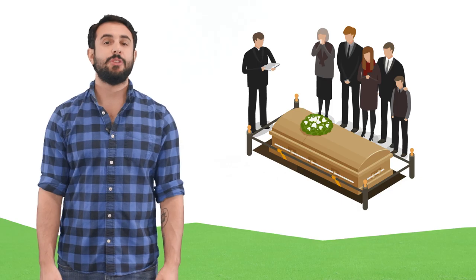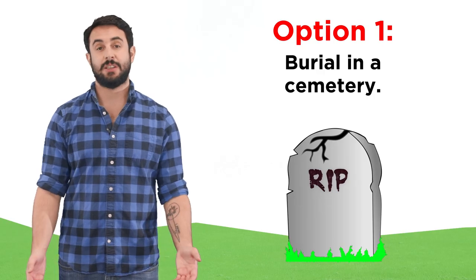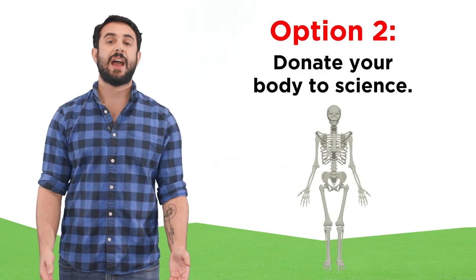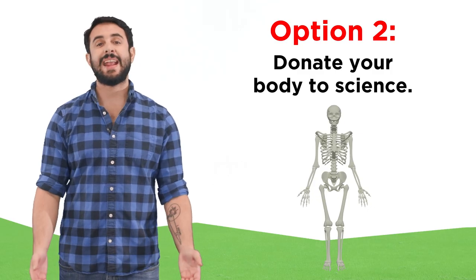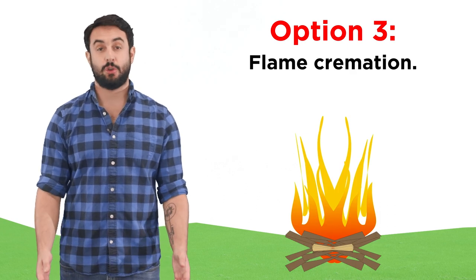When someone passes away, they have the right to specify how they would prefer their remains to be dealt with. One obvious choice is to be buried in a cemetery or some other location, something that humans have been doing for thousands of years. More recently, people have had the option of donating their body to science, helping to train doctors and surgeons, or potentially aiding in the discovery of a cure to some disease. But a third option that is rather popular involves flame cremation.